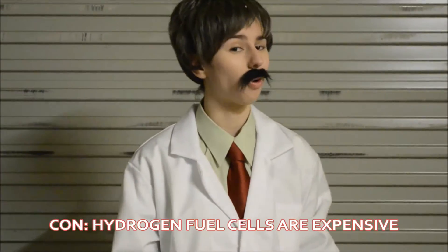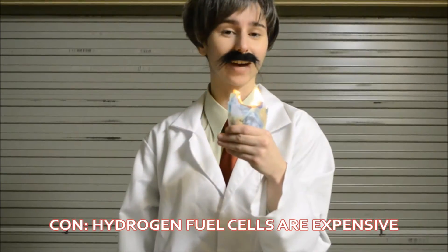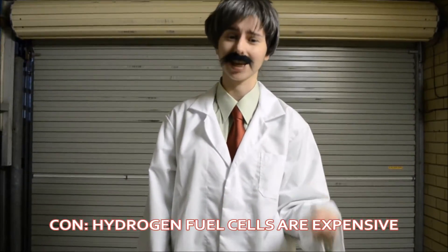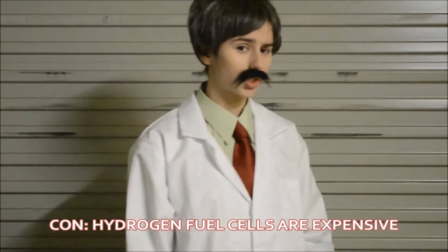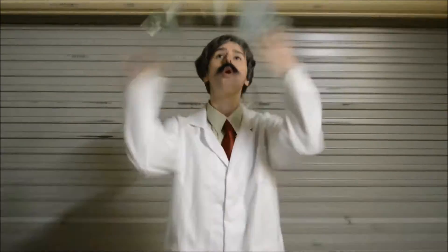Hydrogen fuel cells aren't all that cheap now, are they? No. Hydrogen fuel cells are costly to manufacture. They require expensive materials, such as platinum, which is used as its catalyst. The price of a single hydrogen fuel cell is currently more than $100,000. $100,000! This is why hydrogen fuel cell cars available today are only available for lease, and not for sale.